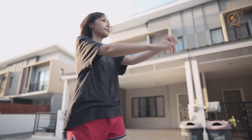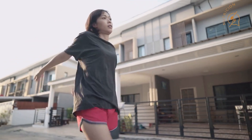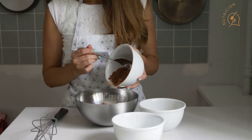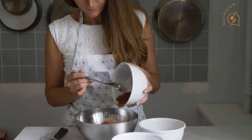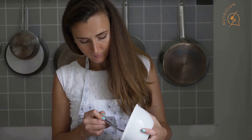Number two: it's low in carbs. If you're following a keto or low-carb diet, you'll be happy to know that this smoothie is low in carbs. The raspberries provide a touch of sweetness without adding too many carbs, and the chia seeds and cocoa powder add healthy fats and fiber to keep you feeling full.